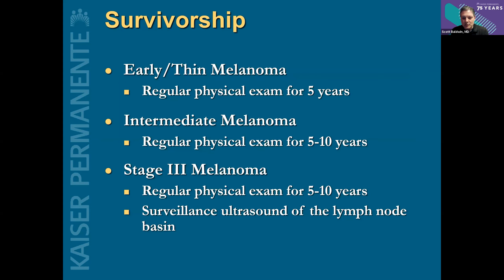One of the most important things is what we do after melanoma has been treated. For early melanoma, a regular physical exam for five years, checking lymph nodes, making sure there's no recurrence and no new symptoms. For intermediate melanoma, we do the same but for a longer period of time because the risk is a little higher — keeping an eye on people past that five to ten year mark. For stage three melanoma — that's melanoma that's spread to the lymph nodes — we do regular surveillance ultrasounds of the lymph nodes, continue regular physical exams, and if the risk is high enough, we may add regular CT scans or PET CT scans to detect any distant recurrence of disease somewhere else.